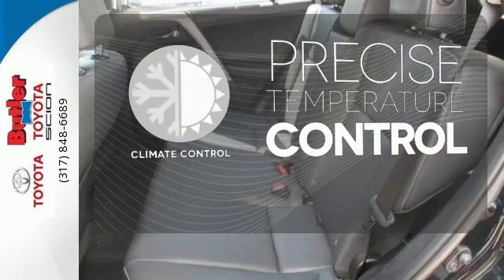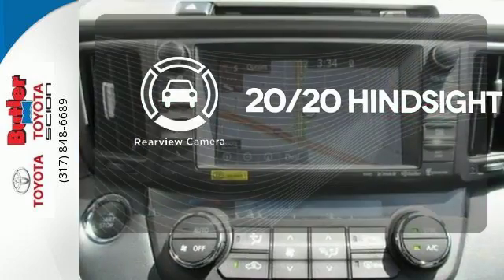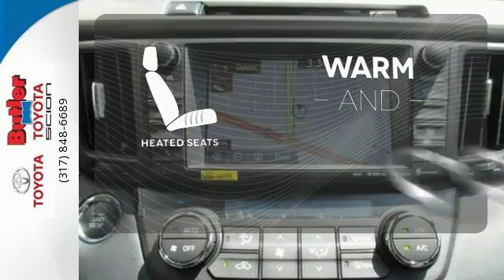Select the perfect temperature with climate control. See objects previously out of sight with the rear-view camera. Wrap yourself in the comfort of heated seats.